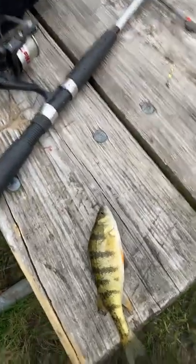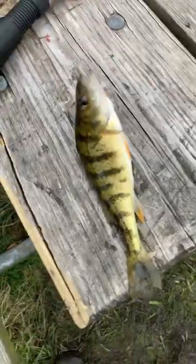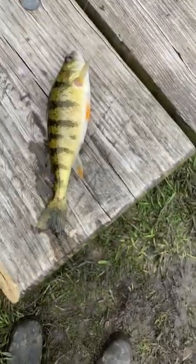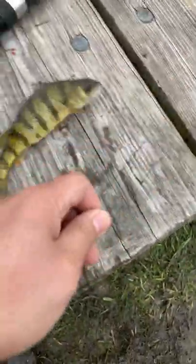While hoping for trout, I caught this small yellow perch — very small. It swallowed it all the way though.